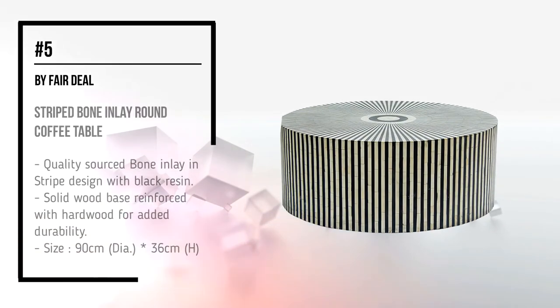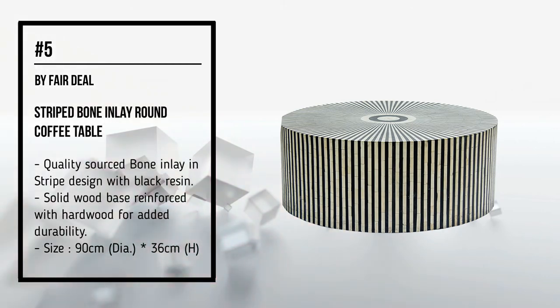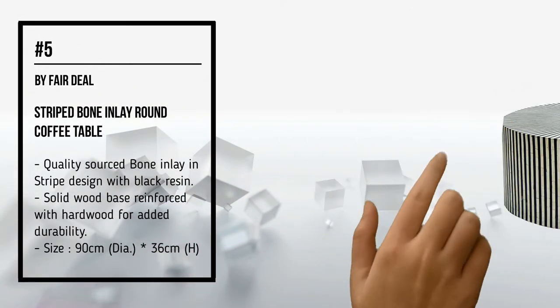Number 5, by Fair Deal: Striped Bone Inlay Round Coffee Table.